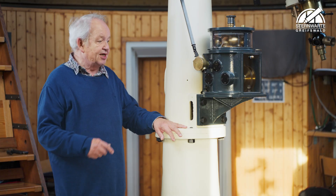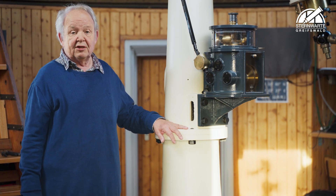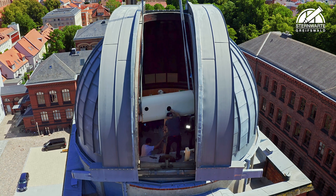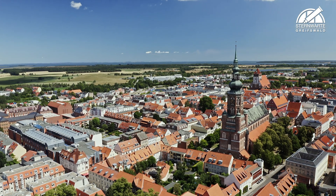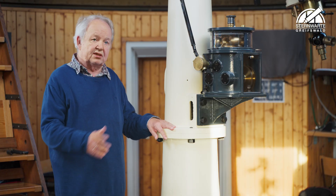In 2024, this device will turn 100, at least in part — it has been upgraded over the years. We have always been amazed that in times of inflation, when people were so unhappy economically, it was still possible that such a telescope could be set up here for Greifswald, Germany. And I'm so grateful that it survived the Second World War and all the other hardships, and that there have always been people here who cared for the telescope.